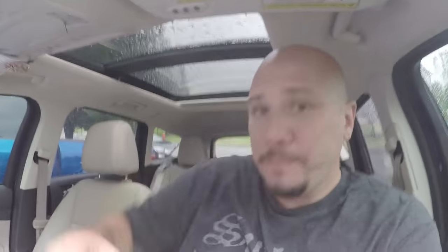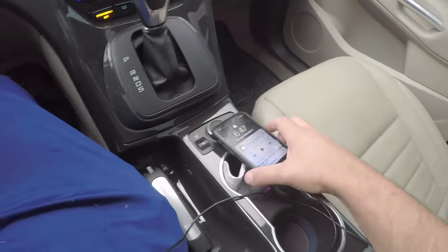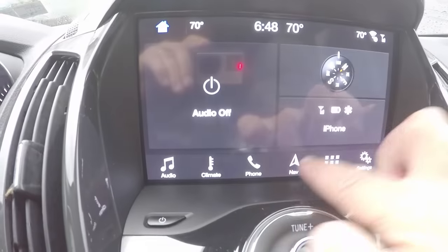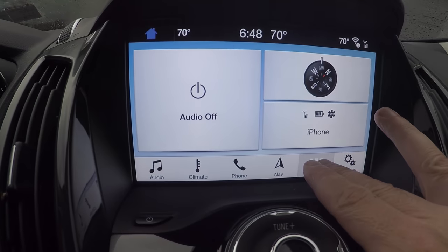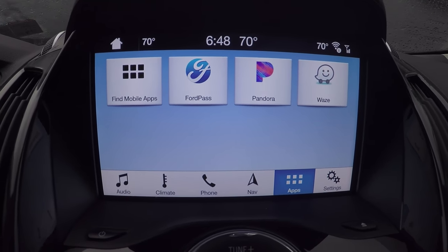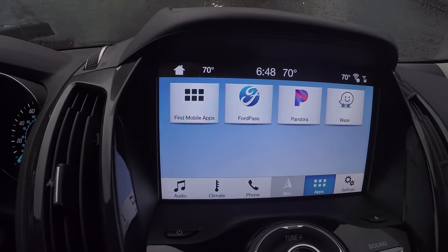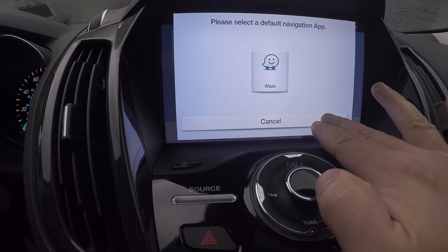Even after the update, it was still not giving full CarPlay. It was giving the option to get some apps from the phone, but not full CarPlay. You'd get Ford Pass, Pandora, Waze — that's all that was compatible. Clicking navigation would only bring up Waze.